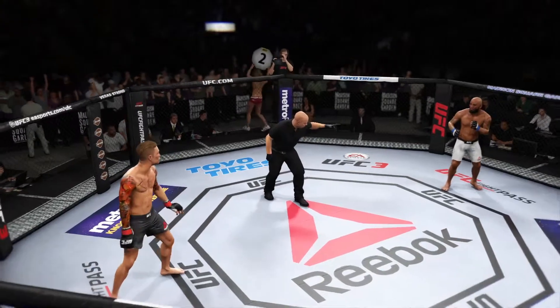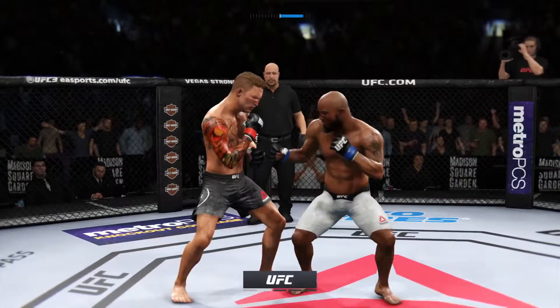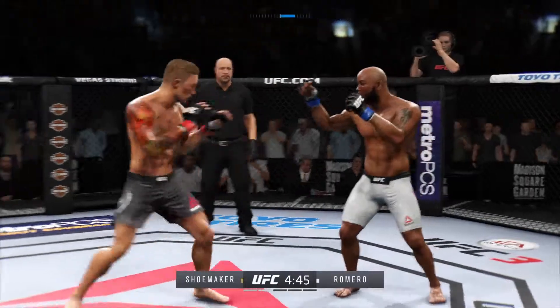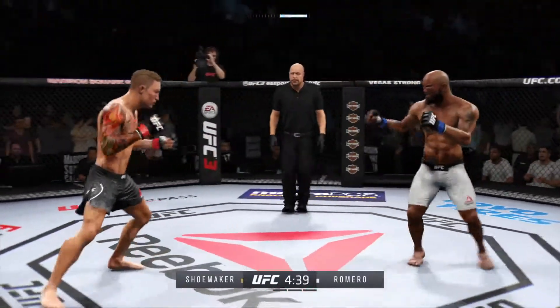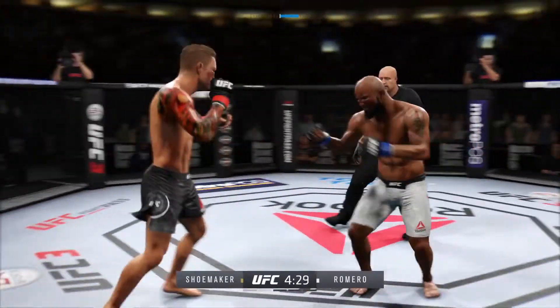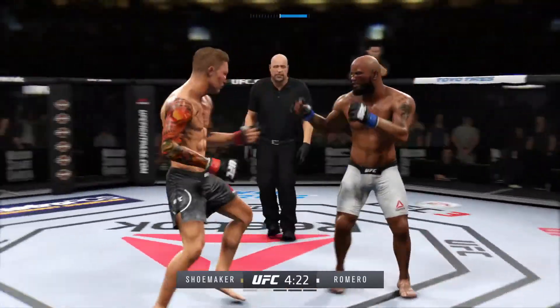Round two is underway. That last round was an all-out brawl — if they continue like that in this round, someone's getting knocked out. Nice spinning attack to the body lands for him, he's orthodox now. There's that head kick — caught that one on the forearm.